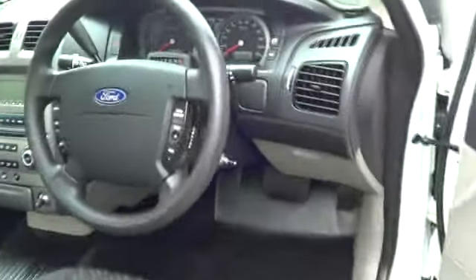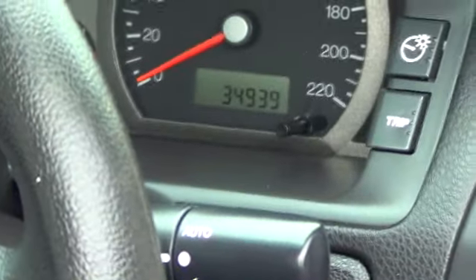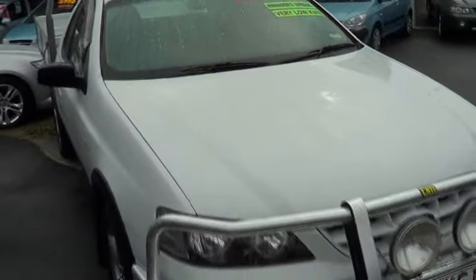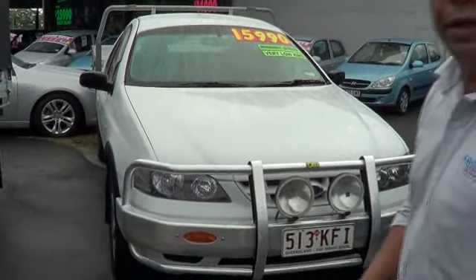Come to the front of the car, driver side, mate — it's got 34,939 kilometres on the car. Just coming to the front of the car, I'll give you a front-on shot. As you can see it's a very neat tidy unit. Thanks Peter, thank you.